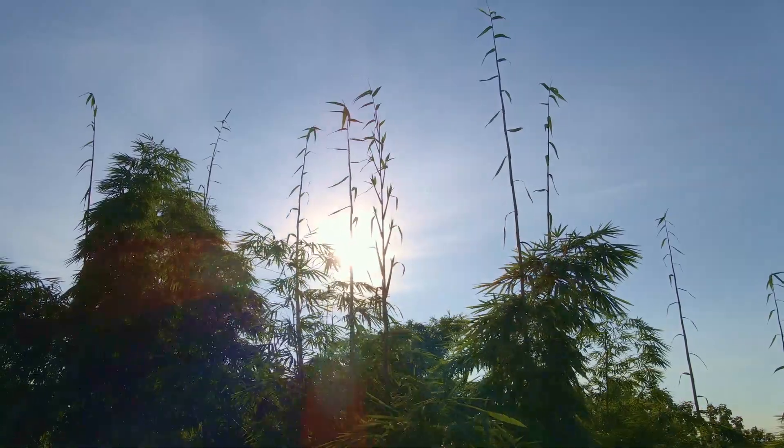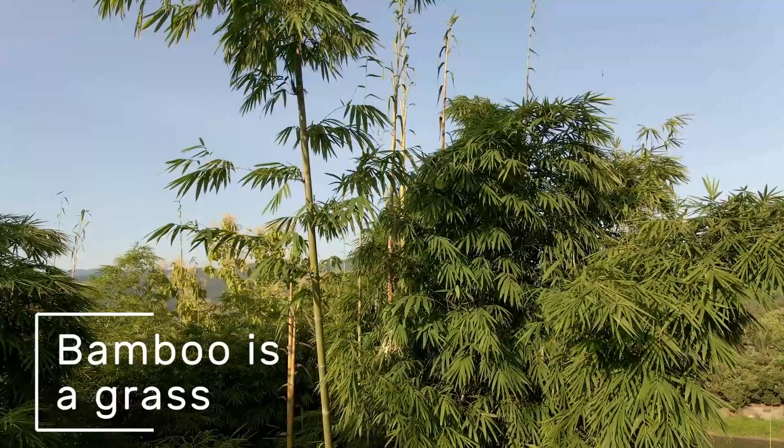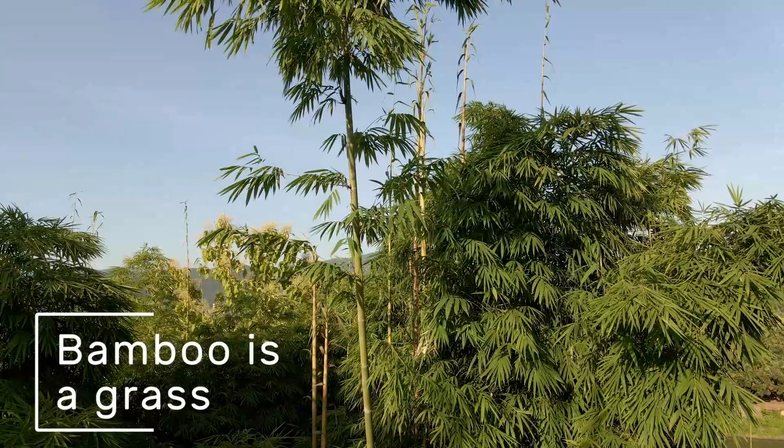Bamboo is often mistaken for a tree, but it's not a tree — it's actually a grass. Intensive management of bamboo clumps can increase their total carbon storing capacity.